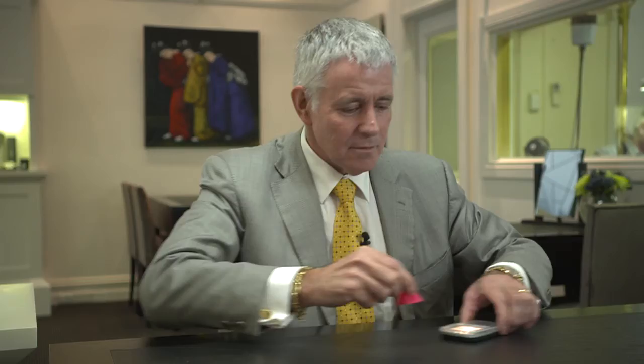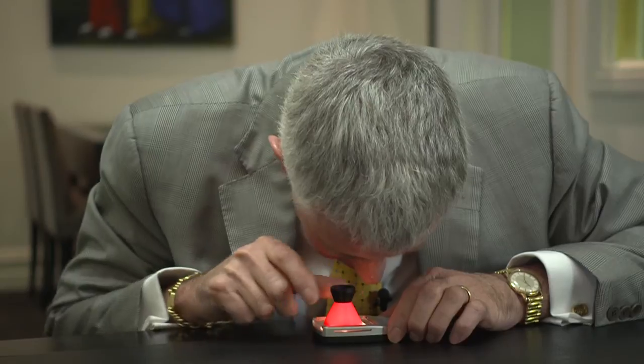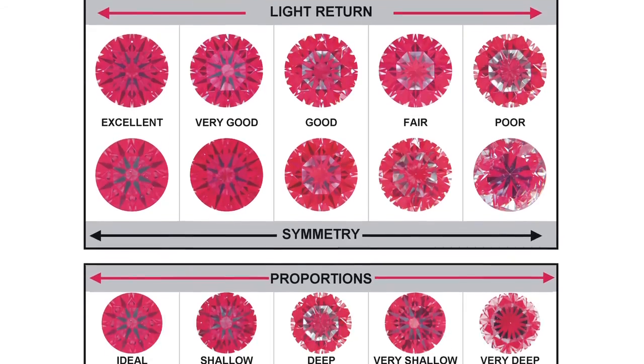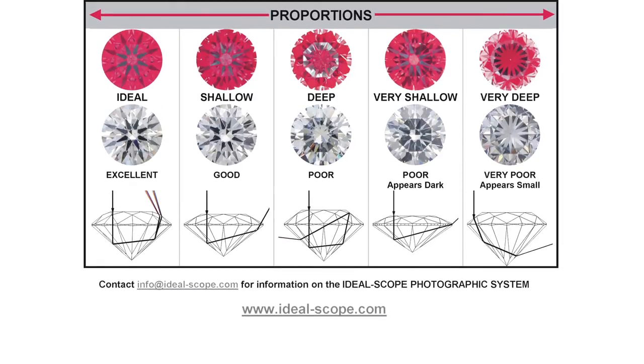You cannot compare different diamonds in different lighting. That's why I invented the Ideal Scope. It's like a little portable lighting environment that you take with you. It costs $25 and you can buy it from idealscope.com.